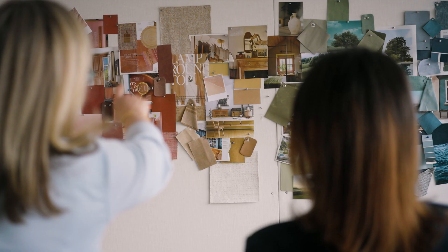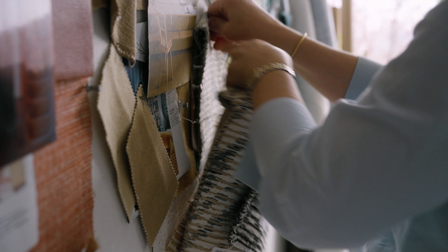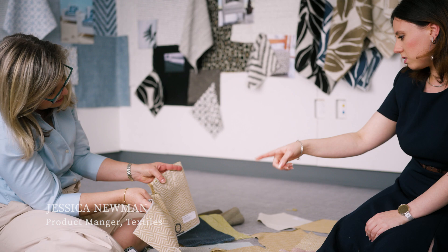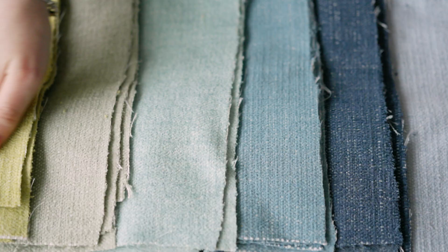Everybody has their own personal haven. Our studio definitely gives freedom to create — this is the happy place. It's full of color and light and beautiful fabrics, and it's all about touch. Hi, welcome to Thibaut. My name is Patricia Hoffman, and I'm the Vice President of Textile Innovation. I'm Jessica Newman and I'm the Product Manager of Textiles here at Thibaut. Today we're going to take you behind the scenes in our woven studio and show you the process of how we made our Haven collection. Haven and Haven Textures is a two-book set of indoor and outdoor performance fabrics.